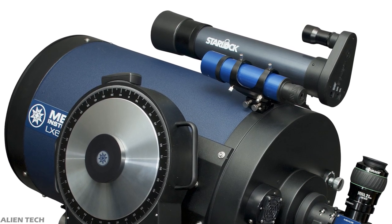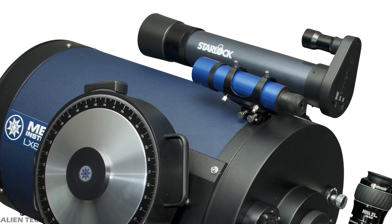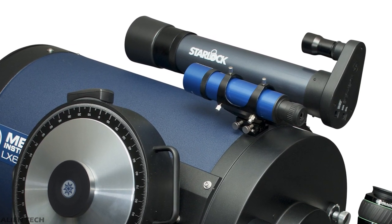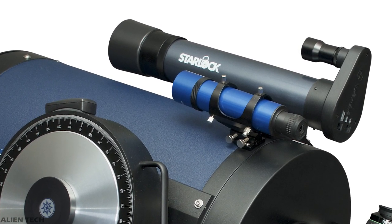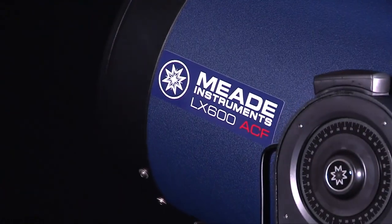StarLock has two cameras built in that take wide-field photos of the night sky and compare them to an internal database to automatically align the scope during long observation or exposure imaging sessions. The StarLock system continuously checks its orientation and adjusts as needed, helping the telescope center your target perfectly in the field of view at all times. Autostar and StarLock work together to improve tracking accuracy over time.